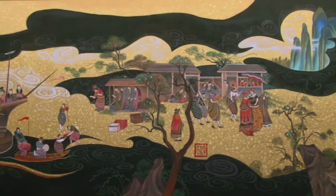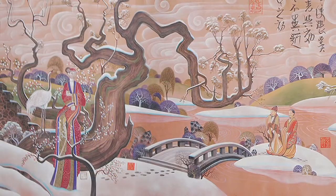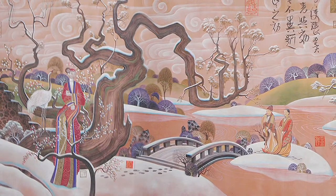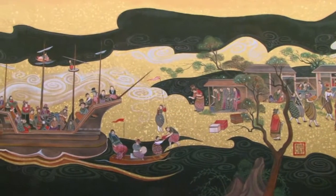Soaring mountains rising out of swirling mists, waterfalls cascading down into valleys below, intricate details in each garment and each character — every feature echoes the elegant and timeless beauty through each mural we paint.